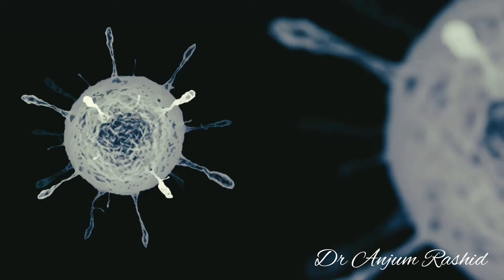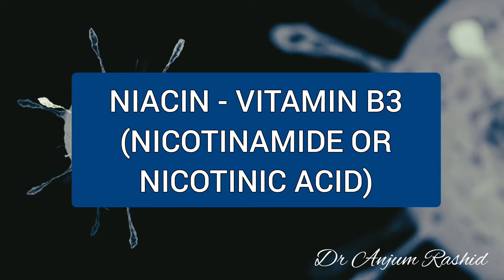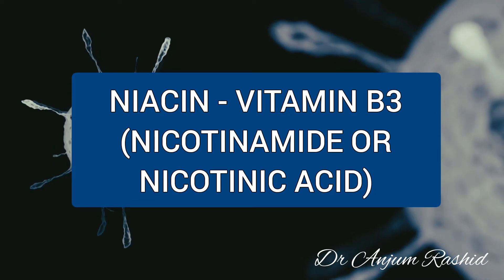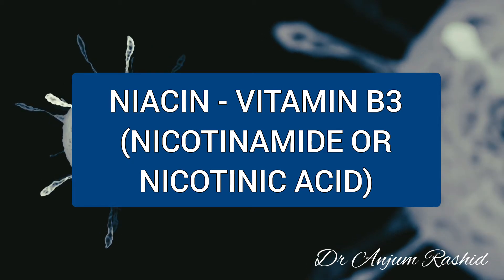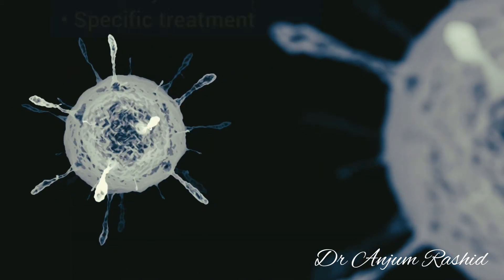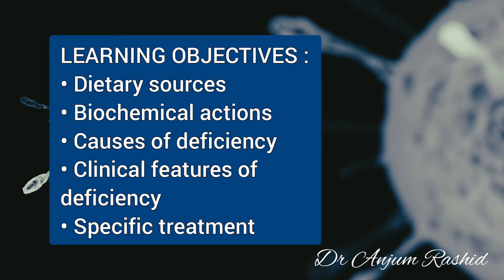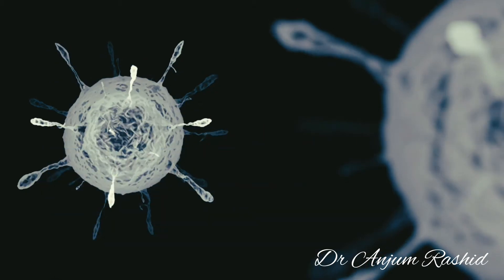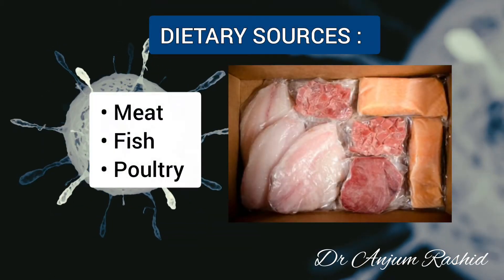Hello everyone, welcome to my YouTube channel. Today I will talk about niacin, which is vitamin B3. It is a water-soluble vitamin and is also known as nicotinamide or nicotinic acid. We will learn about its dietary sources, biochemical actions, causes of deficiency, clinical features, and the specific treatment.